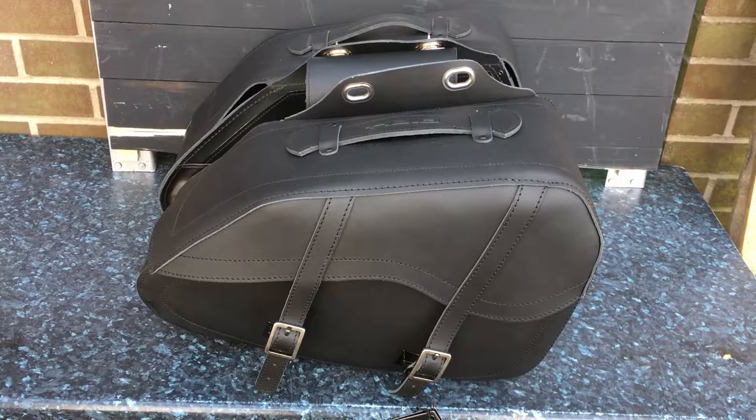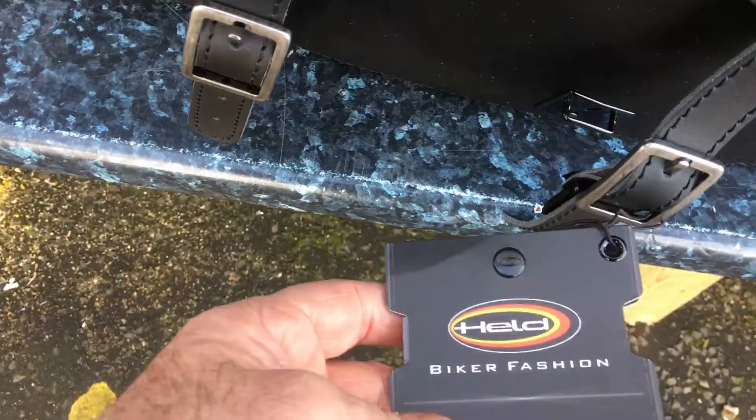Hi, this is Mike from Custom Cruisers. One of a real good quality set of bags, you can't beat Held - made in Germany. Held biker fashion, top of the range stuff, very, very good quality.